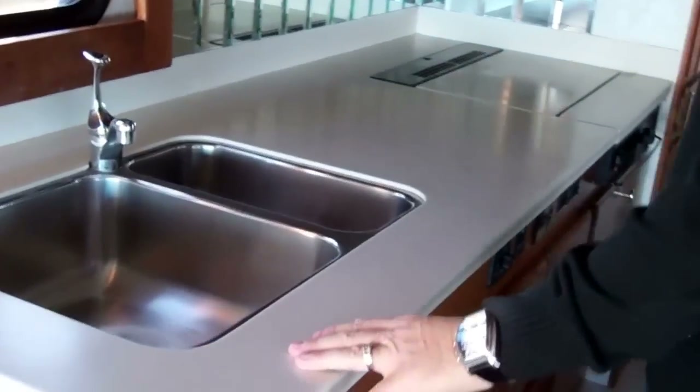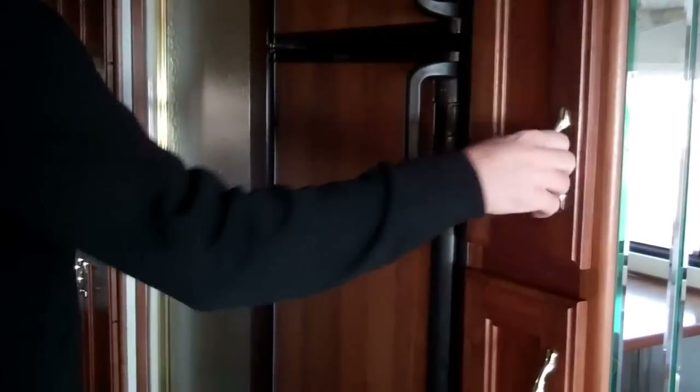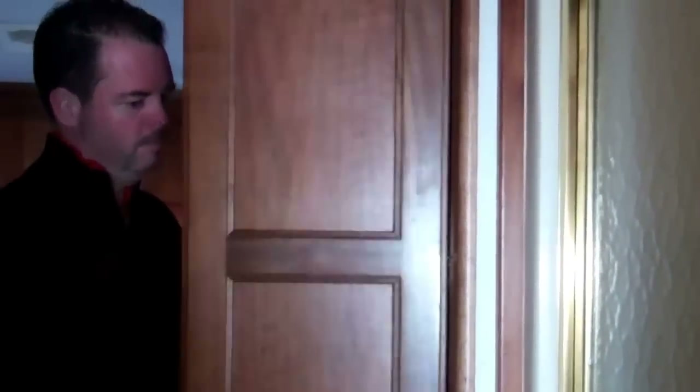They have a Corian countertop in here, you've got real ceramic tile on the floor, pull out pantries, an 8 cubic foot refrigerator, a nice big tower right there, hanging area, some linen area — a lot of storage.